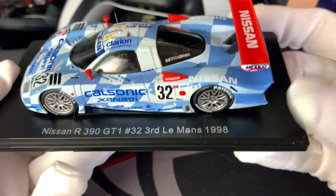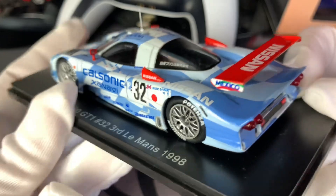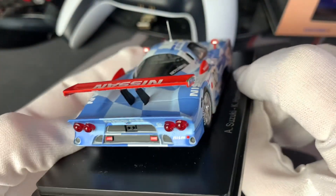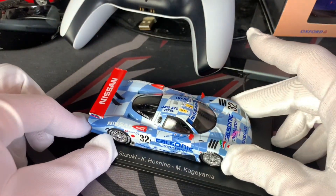It's a very nice looking model. I'm not quite sure who made this model — I'm going to guess it could potentially be a Spark model, but maybe I'm wrong on that. Nonetheless, it is a very nice model car and I'm very happy to have it in my collection.